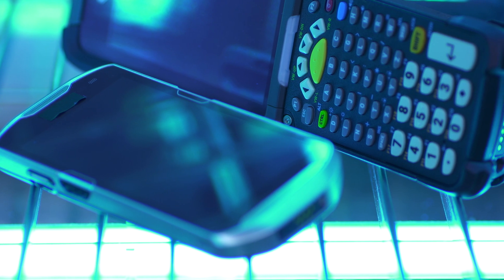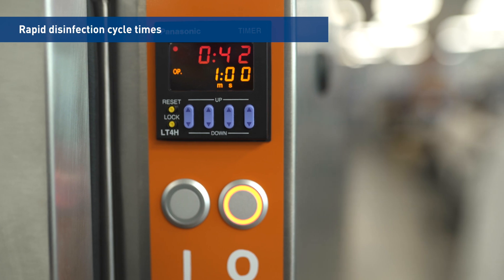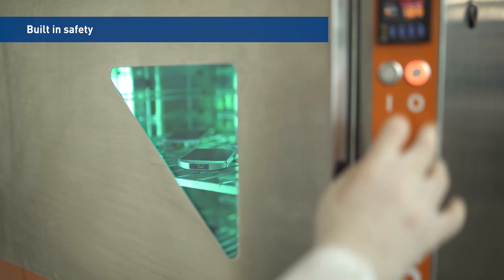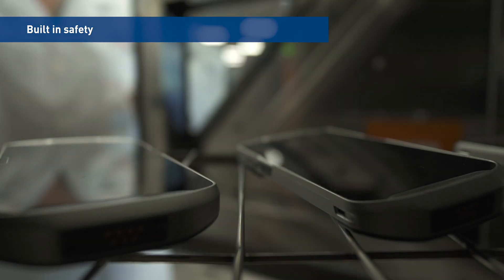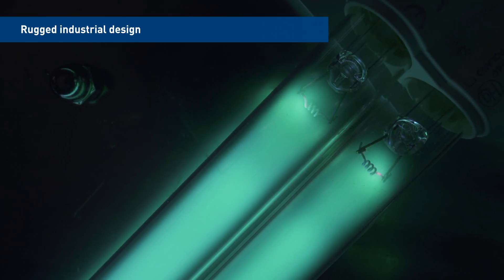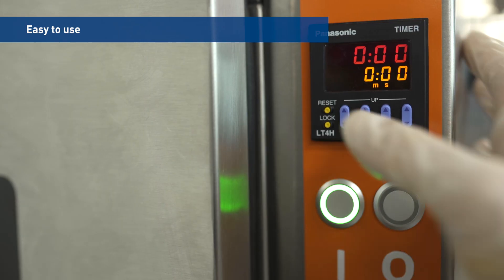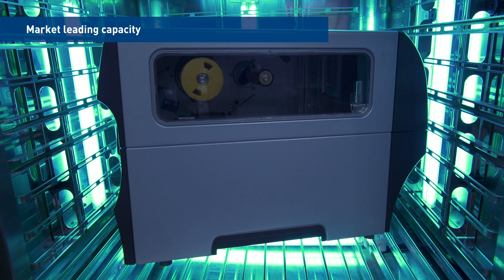The ZTS UVC cabinet has five powerful benefits: cycle optimized to efficiently disinfect multiple devices at once; safeguards to protect operators; long life span for the most demanding environments; fully automated operation and no chemical agents required; and fit for multiple types of devices.